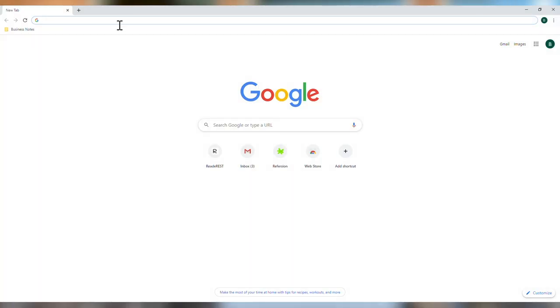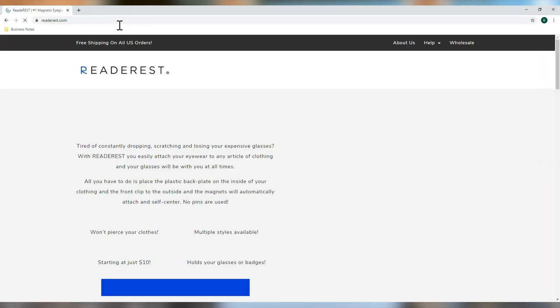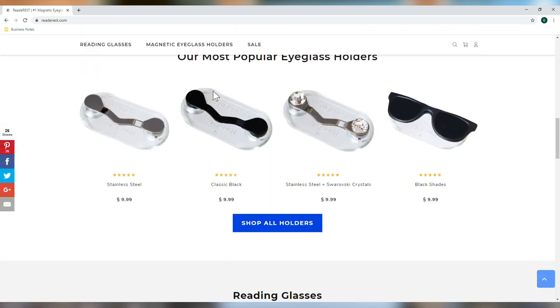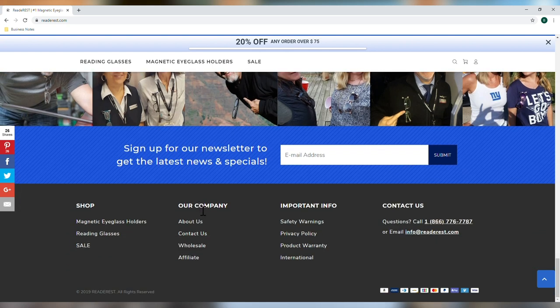Just get on your computer — or you can do it on your phone. Go to ReadArrest.com. Once you get into our website, scroll all the way to the bottom. Underneath the category called Our Company, you're going to see a little button called Affiliate. That's you, so click on that.